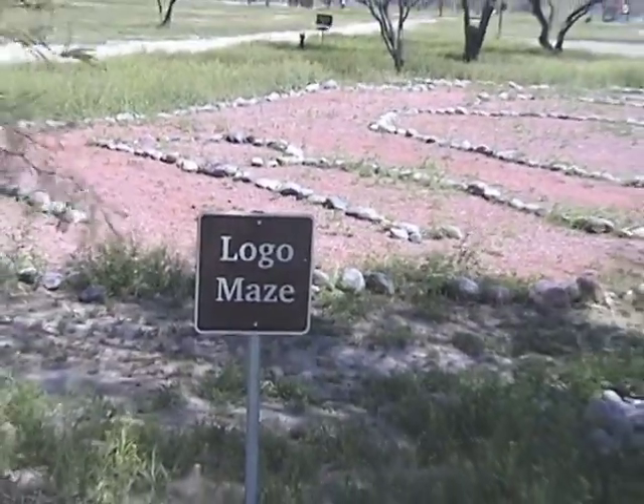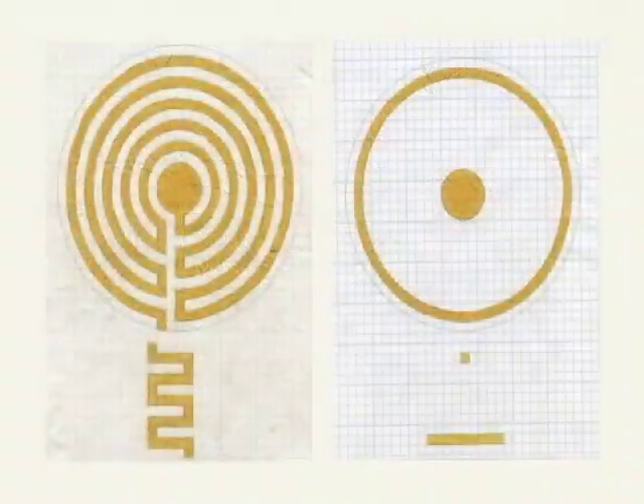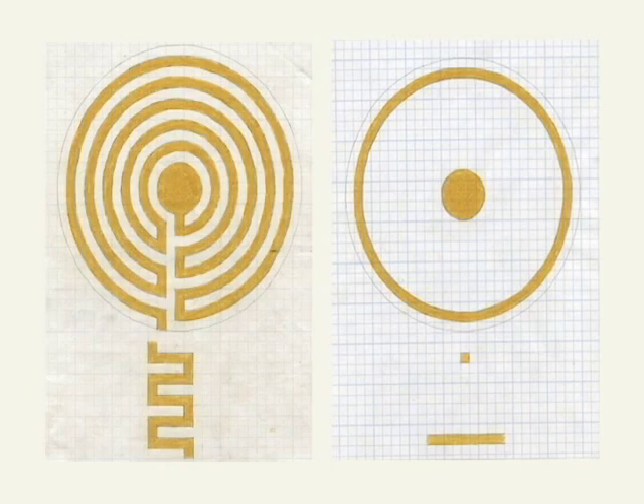Trot replaced their labyrinth with a meander in the shape of their logo. However, a meander can become a labyrinth, so the soul of the labyrinth is still present.